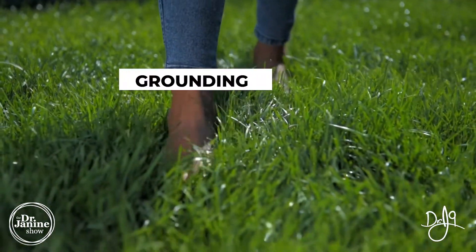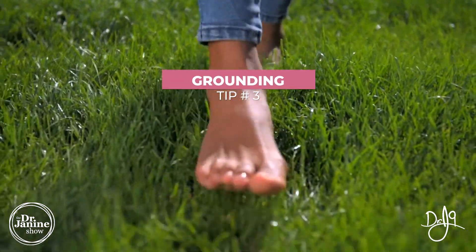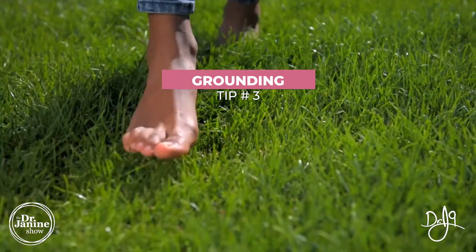Tip number three is grounding — getting those negative electrons from the earth. This is a great way to not only help detoxify your body, but to set up that electromagnetic balance in your own body, establish your detox routes, and get them functioning optimally.